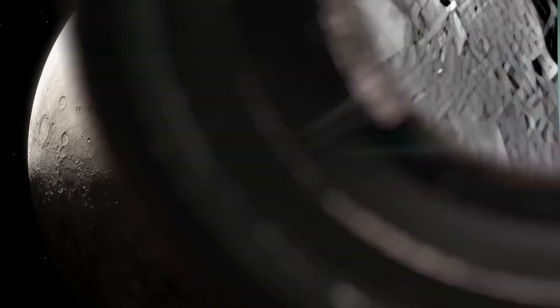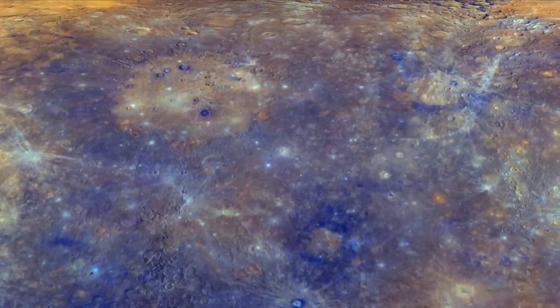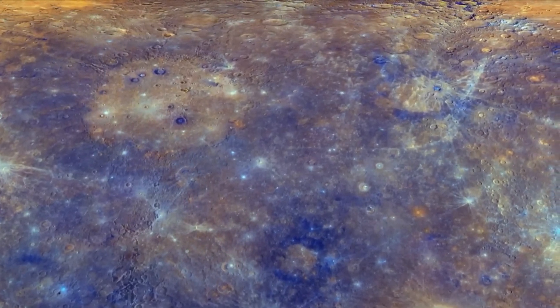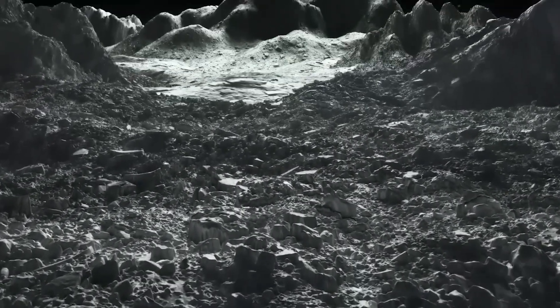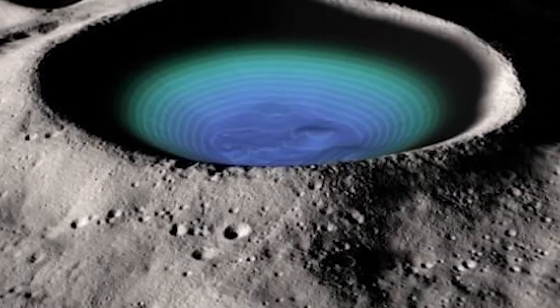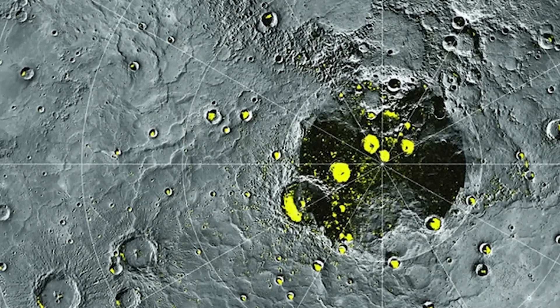Another fascinating aspect of Mercury's hidden depths is the existence of water ice in the permanently shadowed craters near its poles. Although this ice is found on the surface, it is hidden from direct view and protected by the extreme cold in these perpetually shadowed areas.